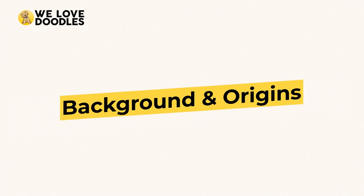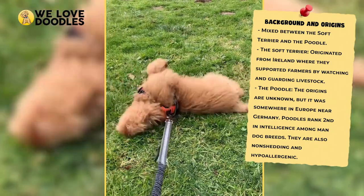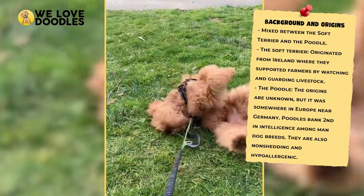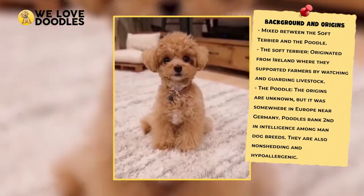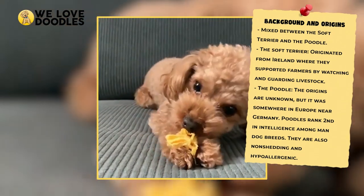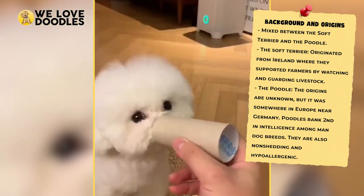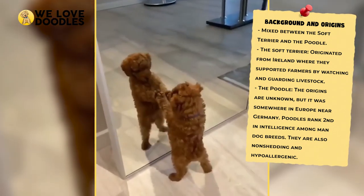Like all Doodle breeds, to know how this dog will act, we must first take a look at the behavior and characteristics of the parents. Starting with the poodle side, we know a great deal about this breed, which is one of the most popular in the world. Poodles got to this level of success because they are super intelligent and, as a result, are easy and entertaining to train.